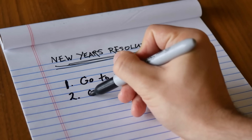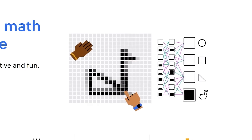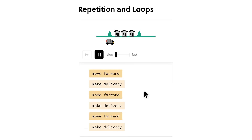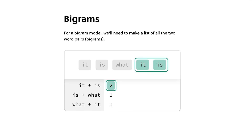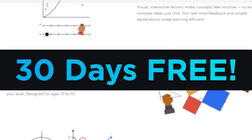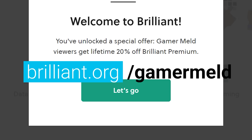But before I get to that, if you haven't made a New Year's resolution yet, I've got a perfect contender. Learning a new field like computer science — there's no better place than today's sponsor, Brilliant, the online learning platform made to teach the STEM field. They've partnered with educators from MIT, Duke, and more, and teach you through fun, engaging puzzles — no more sitting through boring lectures. They have amazing courses like their new course on large language models, where you learn how modern AI chatbots work, plus courses for beginners and professionals alike. Brilliant is offering my viewers a 30-day free trial and 20% off their premium membership for life when you visit brilliant.org/gamermelt.